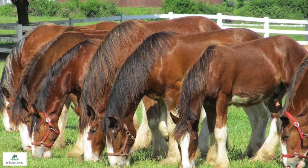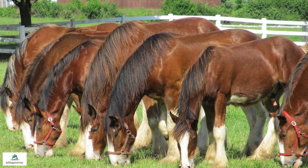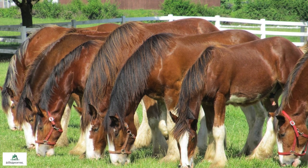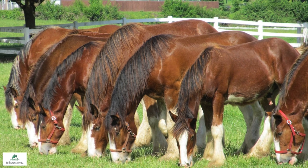They were developed to work long and hard, but as machinery grew and replaced heavy horses in the industry, they subsequently decreased the need for their horse power.